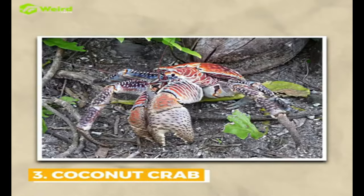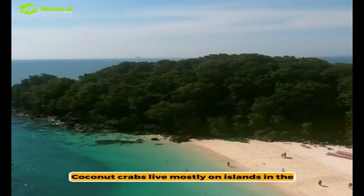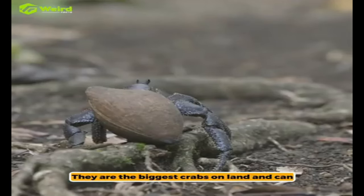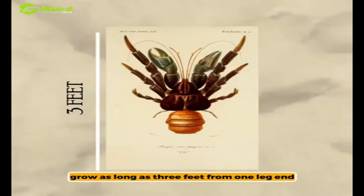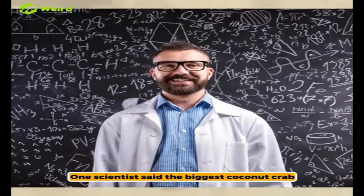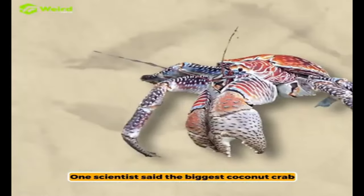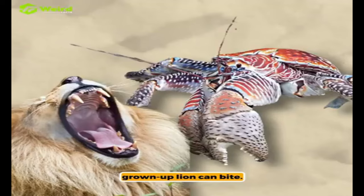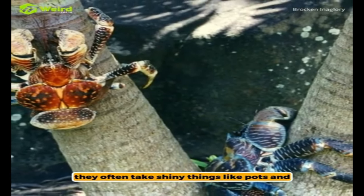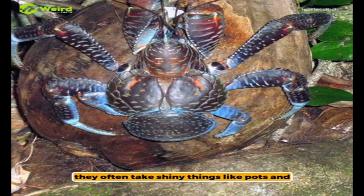Coconut crabs live mostly on islands in the Indian and Pacific Oceans. They are the biggest crabs on land and can grow as long as three feet from one leg end to the other. One scientist said the biggest coconut crab can pinch as hard as a grown-up lion can bite. People also call them robber crabs because they often take shiny things like pots and pans.